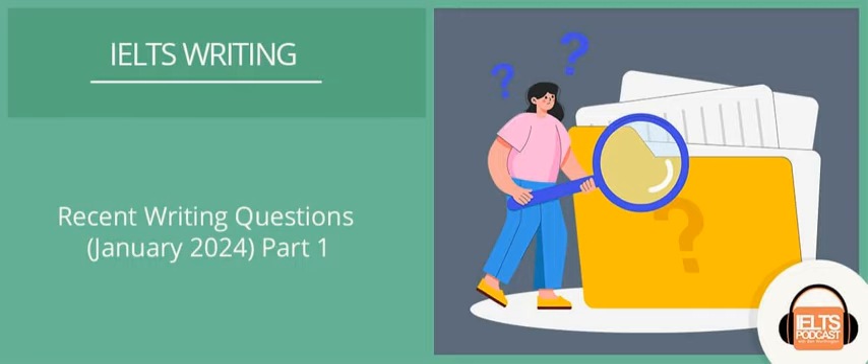In many countries it's mandatory for school children to wear uniforms. Do the advantages of this policy outweigh the disadvantages? Give reasons for your answers. Let's plan the essay. Body paragraph one: the advantages.